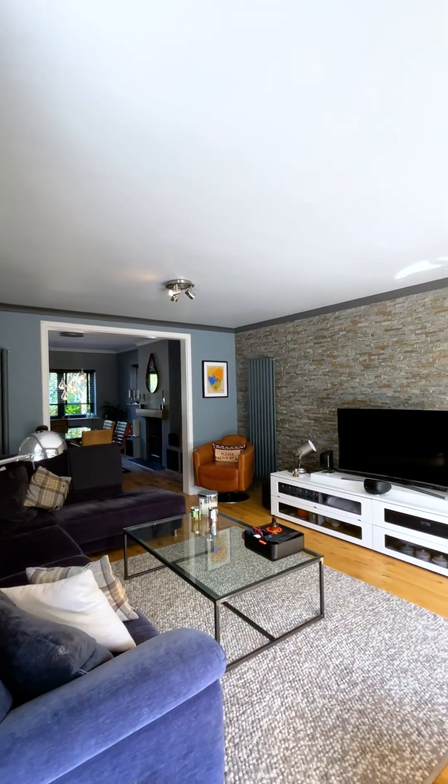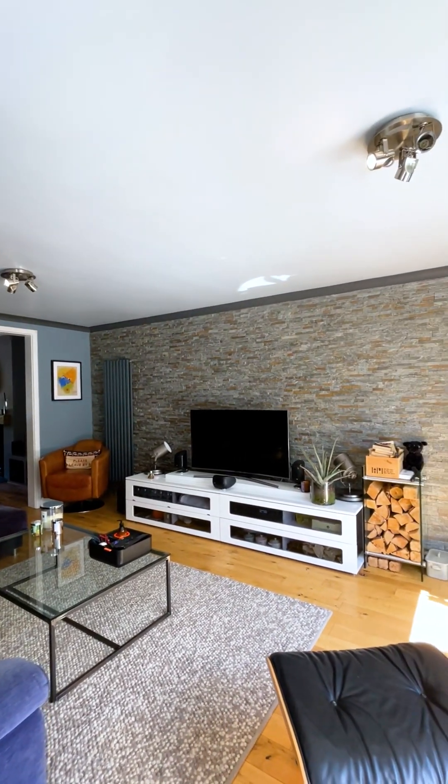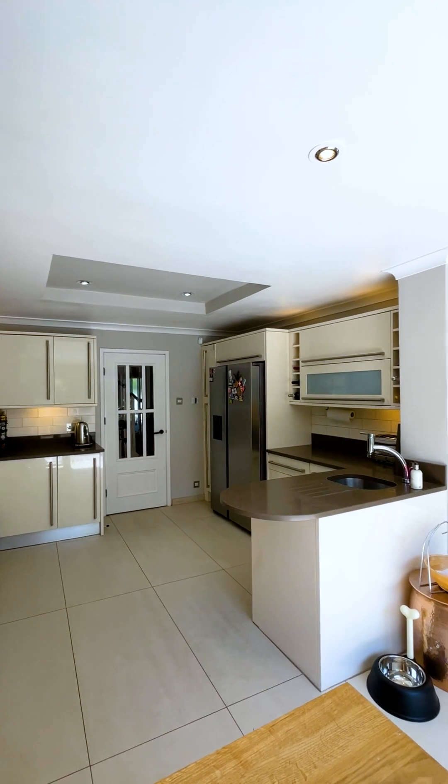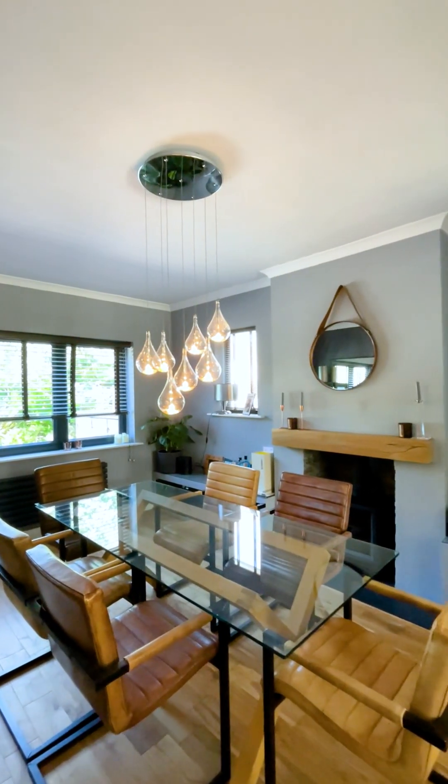Stepping into this fabulous property, you've got modern decor throughout. You've got this lovely open-plan kitchen space here with bi-fold doors behind me, and also a downstairs WC and a garage.